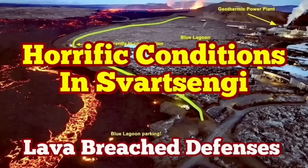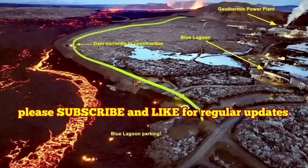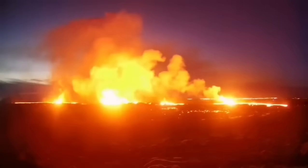The latest eruption in the Reykjanes experience of Iceland has surpassed anything that we have seen in the past. The eruption started at a point between Storescock fell and Slingefell and spread rapidly.